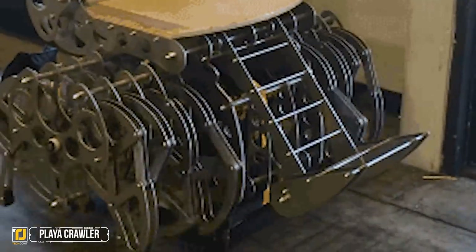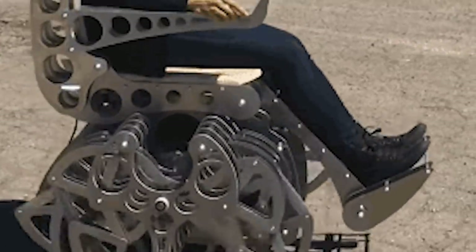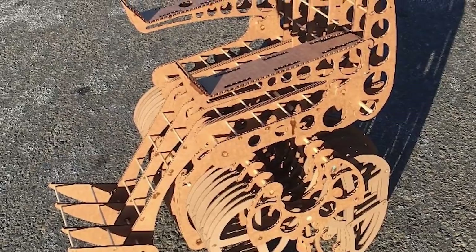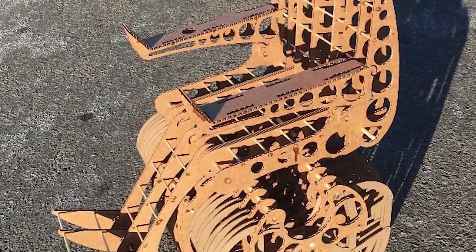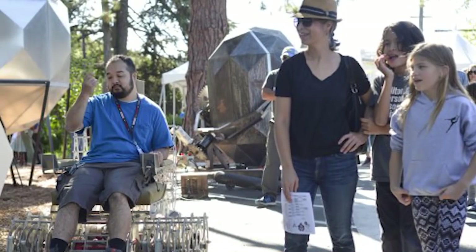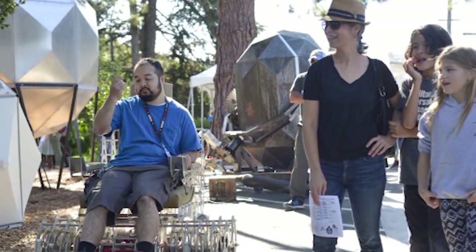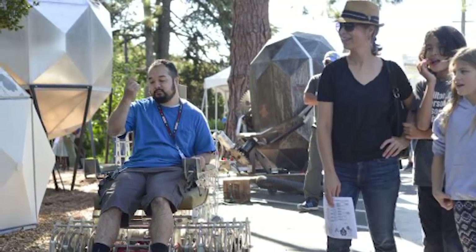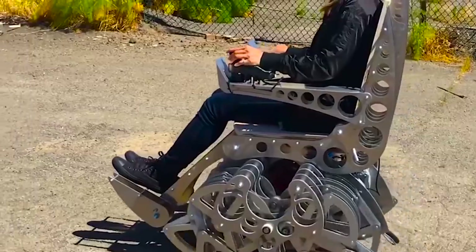Number four: the Playa Crawler. The aptly named Playa Crawler is the ultimate beach toy and makes for just about the best time you can have in the sand. It was originally designed to be a Burning Man mutant vehicle project but has since grown into so much more. After a lot of research and development, Mark Ellis decided to reveal his concept vehicle to the world on GoFundMe, with plenty of backers already willing to donate.